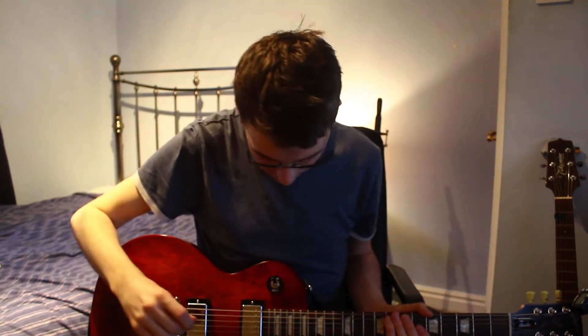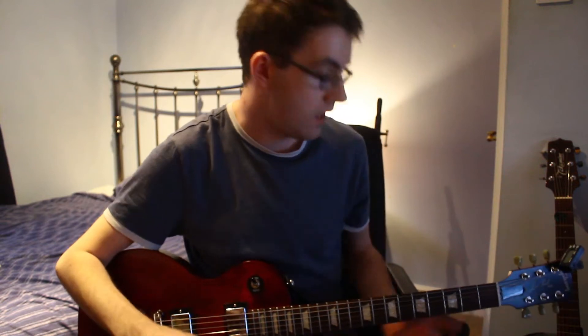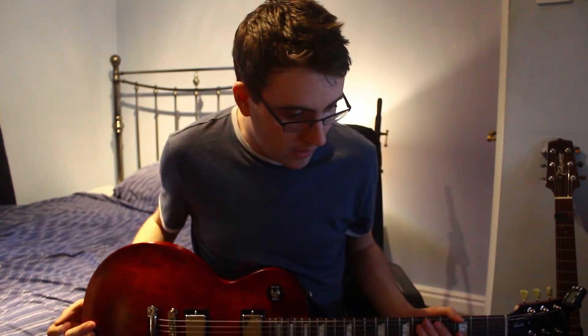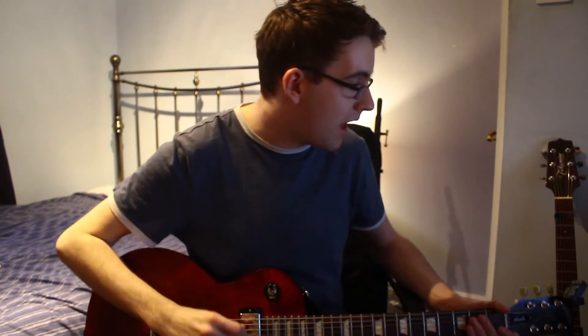Hello folks! Today I'm just kind of doing a bit of a stupid video. Basically I have recently bought myself a new guitar amp and I thought I would do a quick little video to show the differences between my old one and this new one. So the old one is just like a shitty old solid state Marshall amp.